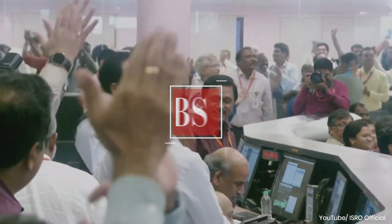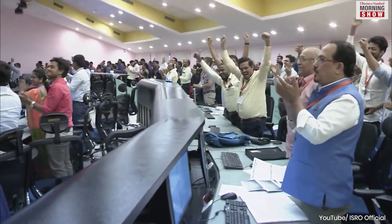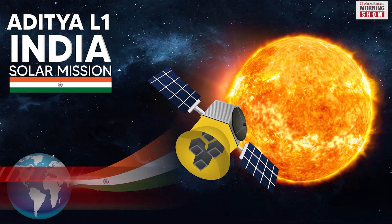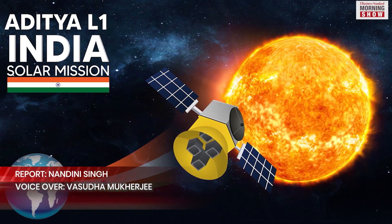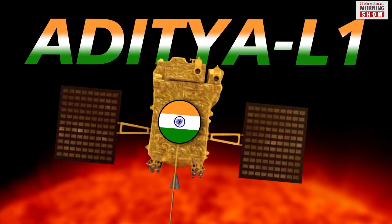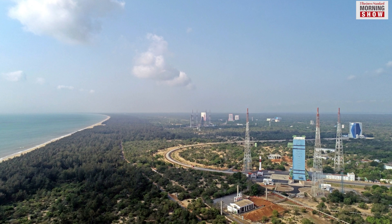Just 10 days after scripting history by landing near the South Pole of the Moon, the Indian Space Research Organization is set to launch its spacecraft to study the Sun. Aditya L1 will be launched on September 2 at 11:50 a.m. from Sri Harikota.